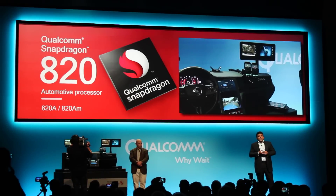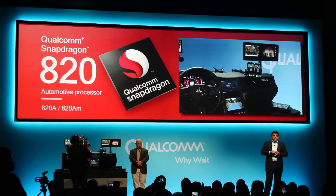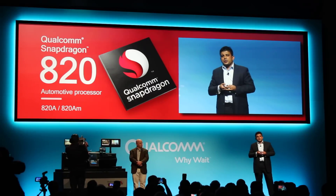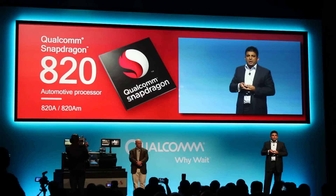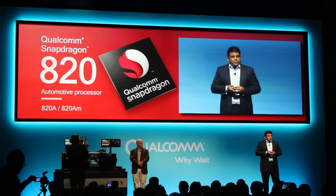In conclusion, the Snapdragon 820A is a connected, smart and aware automotive processor platform. This is what is possible by bringing together all the key connectivity, compute, and machine intelligence technologies with the Snapdragon 820A. To take a closer look at our many other automotive demos, please visit our automotive booth in the Qualcomm main exhibit. Thank you.